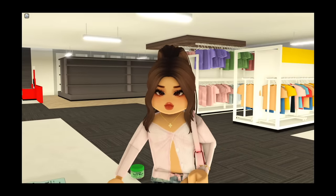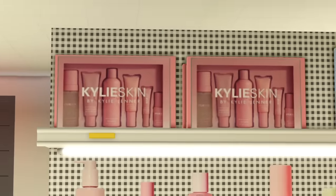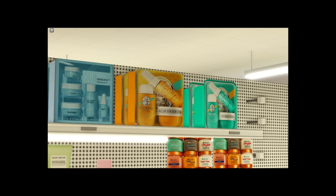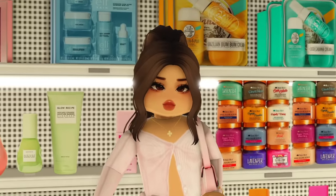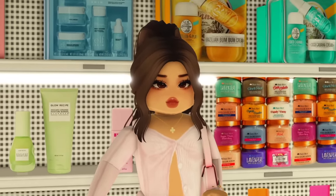Oh my gosh, this is gonna be really expensive. My bank account is about to be crying. I can see Kylie Skin, some ELF, Sol de Janeiro. By the way, I forgot to mention my Target works with Sephora and Ulta, so if you guys see some Sephora items in here, that's why.